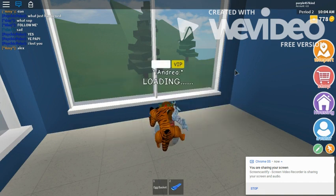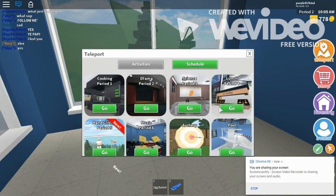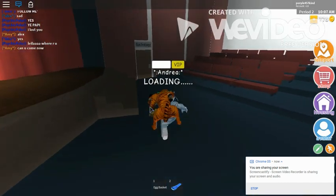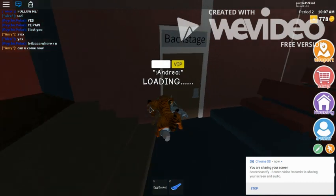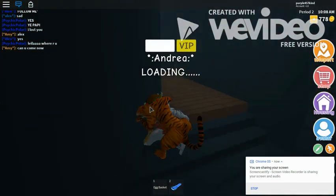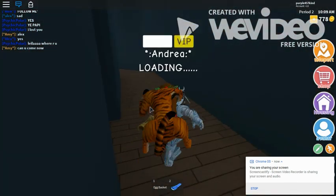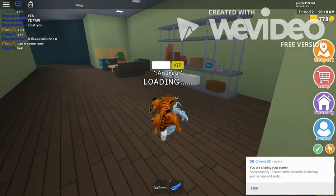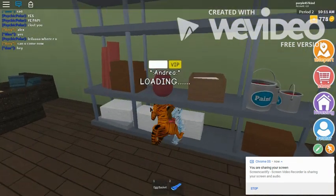Our last egg is behind backstage in the auditorium. Go to drama, you're gonna go backstage, hit up the flight of stairs right here, and the egg is right on top of there. Grab it!